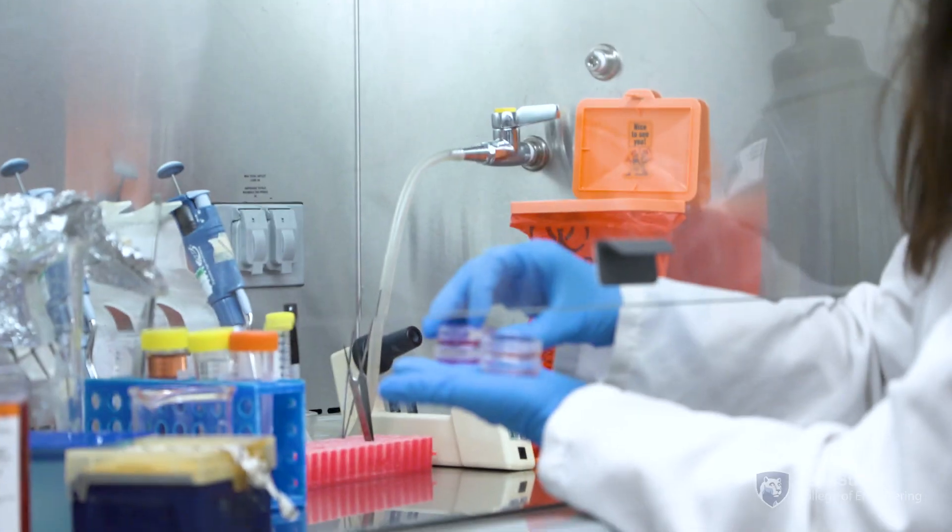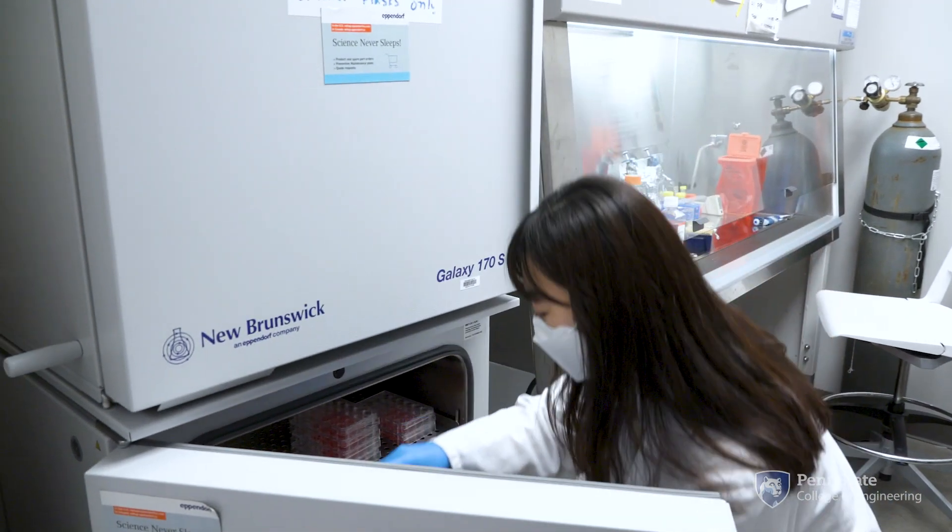I'm working on skin regeneration using micro belt bioprinting, and I wanted to make it happen in an in vivo system.